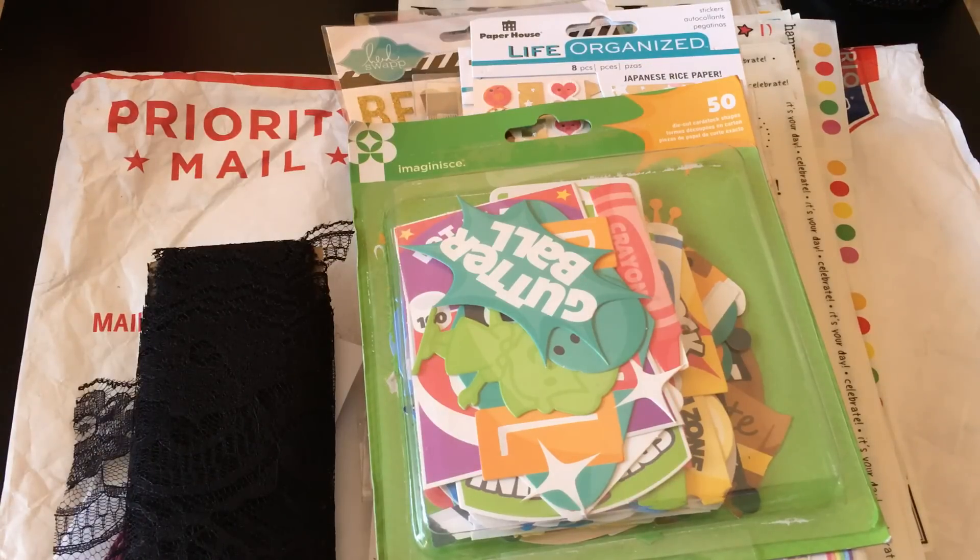She does design team work, so she gets a lot of supplies, and she had gone through and cleaned out to share with others some things that she probably wasn't going to use.